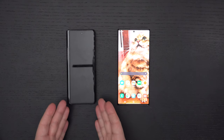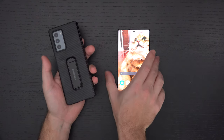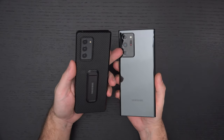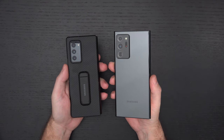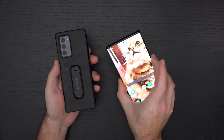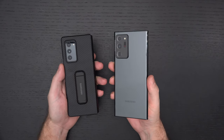I wish that the Z Fold 2 did have better cameras — not because I need them, but because at $2,000, Samsung really has no good excuse for not giving us that camera module. But I can live with it. And there will be a third generation — I talked about it in my full review of this phone.